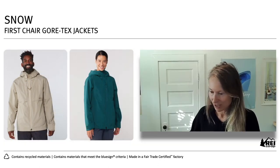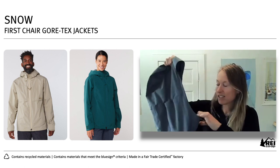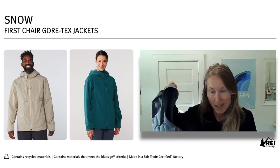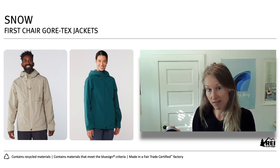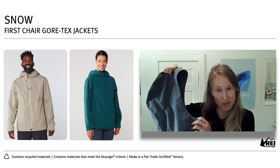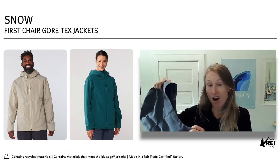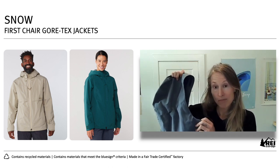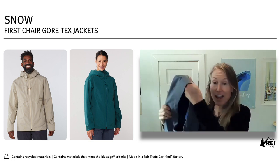Some of the things built into this one top to bottom: what we call a helmet friendly hood. You'll see on other styles at REI they have a helmet compatible hood, but in talking to our cooperative crew, very few people actually ride with their hood on. We want to be able to pull that hood up over the helmet when on the chair, so we cut it just a little bit bigger than normal — but not too big — so you can snug it down over a beanie when you're not actually riding. That's our helmet friendly hood.